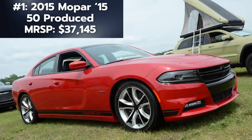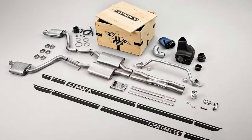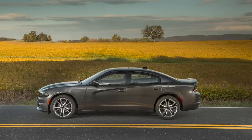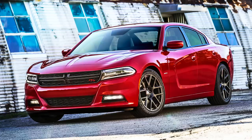Now the rarest Charger of all might surprise you. It's another Mopar edition — the Mopar 15 Charger. The brand offered a performance upgrade kit for the 2015 Charger RT, with all the parts coming in a special wooden Mopar crate that was serial numbered. The starting base price of the Charger RT was $33,595 US in 2015. This kit would add $3,550 to that price, and they were limited to just 50 copies only.